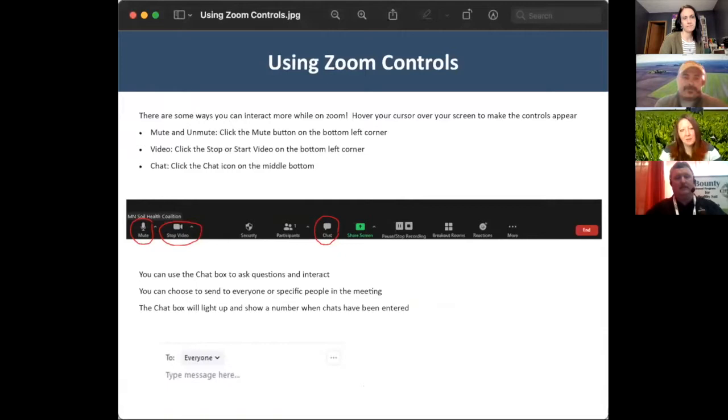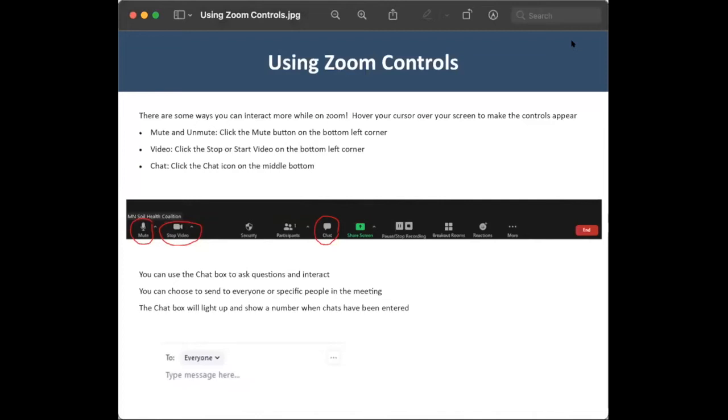Thank you everybody for joining. I appreciate you joining us for some information on cover crop mixes today, including species, timing, equipment, herbicides, and more. So before we get in to talk with TJ and Tom, I just wanted to quick review some zoom control options. When you hover your cursor over the screen at the bottom, you'll get a row of tools where you can mute or unmute yourself. For this first session, we'll be muted. If you have questions, you can go to the bottom of the screen and hit chat, or you can wait to ask them until after the break.